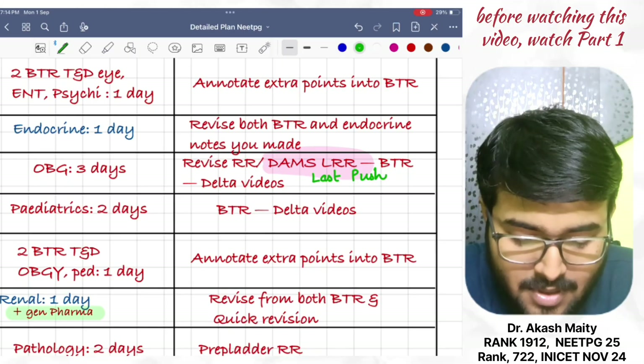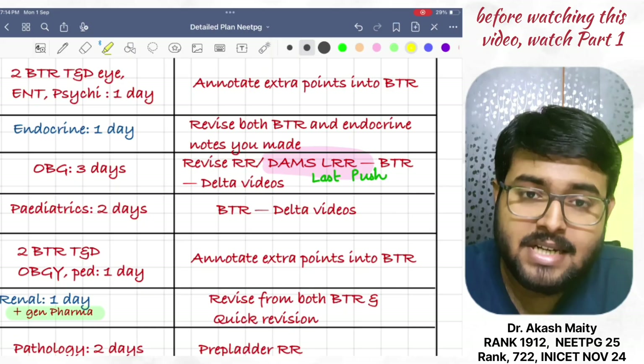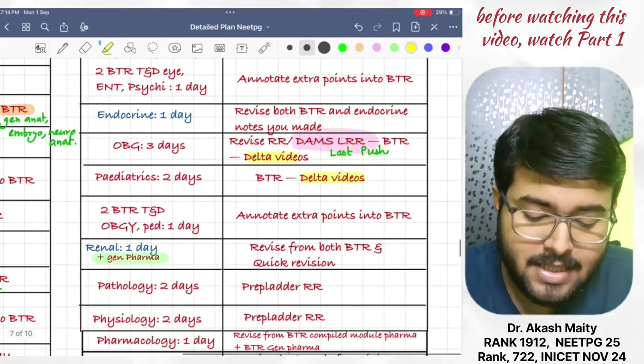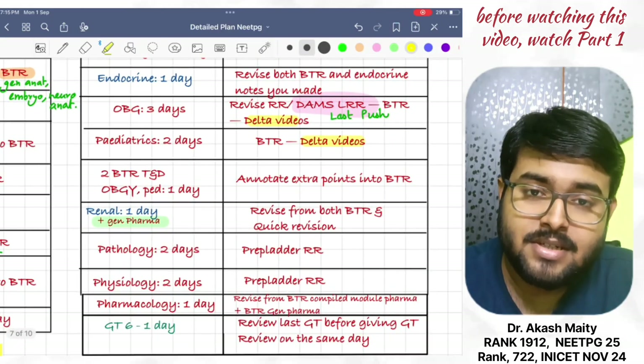Then, do paediatrics in two days. Revise from BTR only, and then do delta videos. Then, attend two BTR TND OBG and paediatrics in one day. Annotate extra points into BTR.